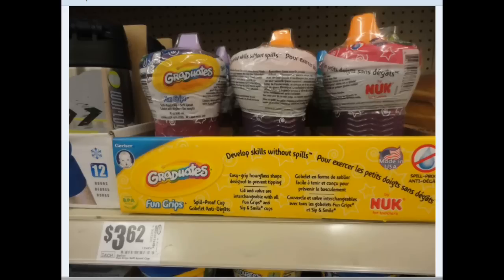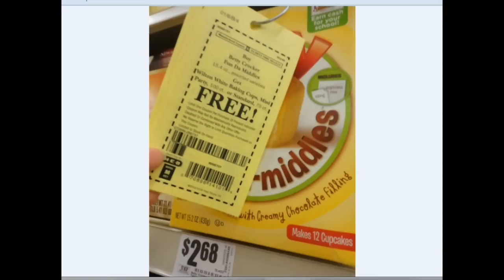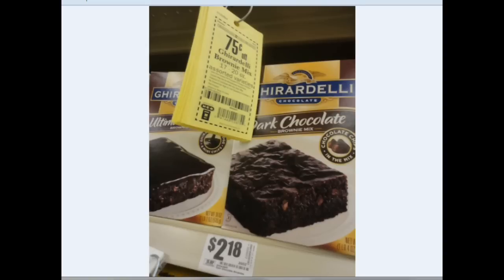The Gerber Graduates Nook Cups are $3.62, and there is a $2 off coupon available. When you buy those, you get the two-pack of pacifiers for free — so that is an awesome deal. The Crustables coupon has been coming back every now and then — $0.80 off, making them under $1, and it makes three dozen, so that's pretty cool. Then some more baking products — the Fundamittals are $2.68, not $2.18 like I said earlier. And the Ghirardelli is $0.75 off of the brownie mix.